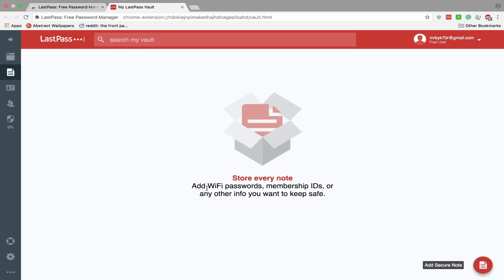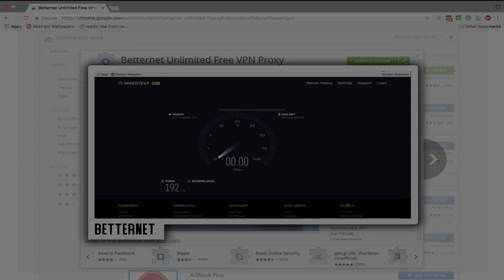Here you can add notes like Wi-Fi password, memberships, IDs, passports, stuff like that. Here you can add your credit cards, and whenever you're checking out on Amazon, eBay, etc., it will automatically fill in every single detail that you've got stored.